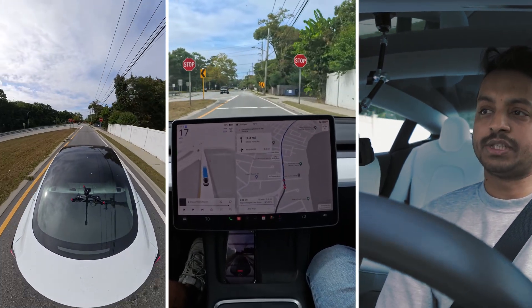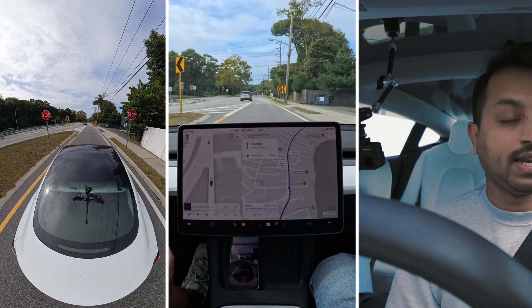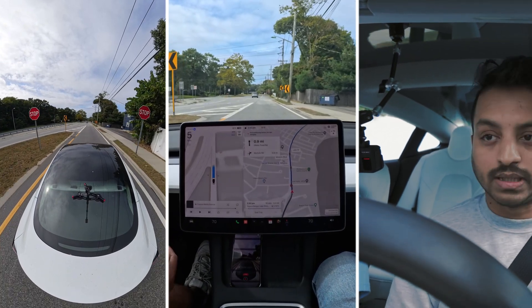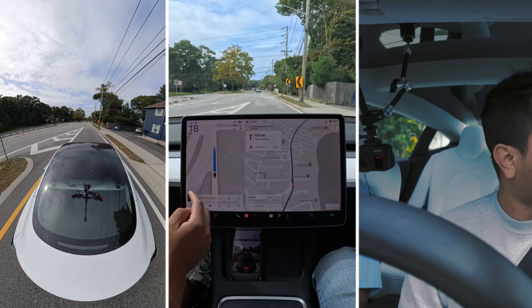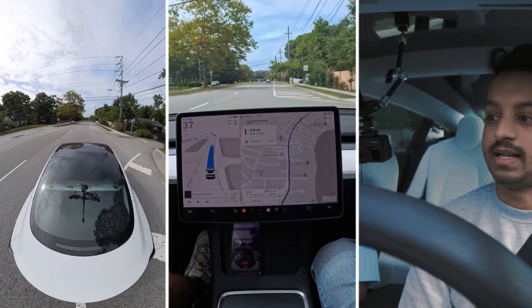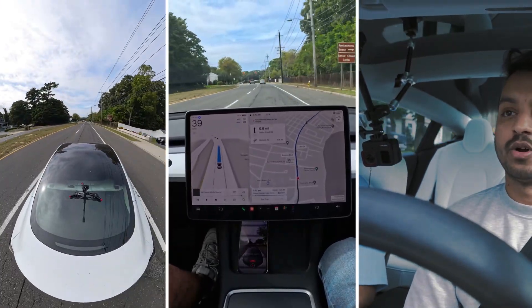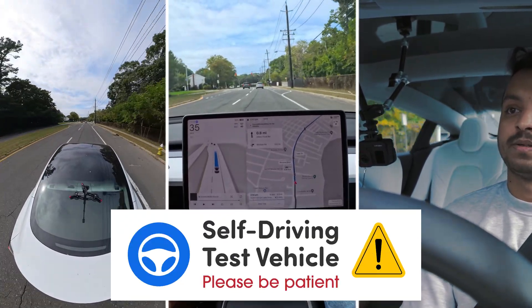Here is a situation: my car used to make a mistake — after stopping at this stop sign it would immediately go even if other cars were coming from this lane. But this time there are no other cars, so our car proceeds perfectly without any problem. Very good.